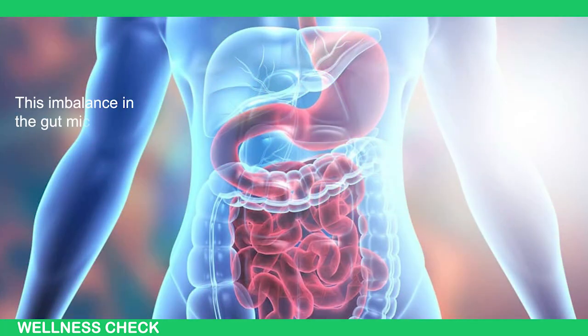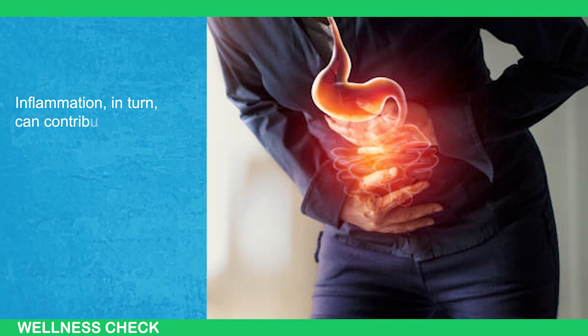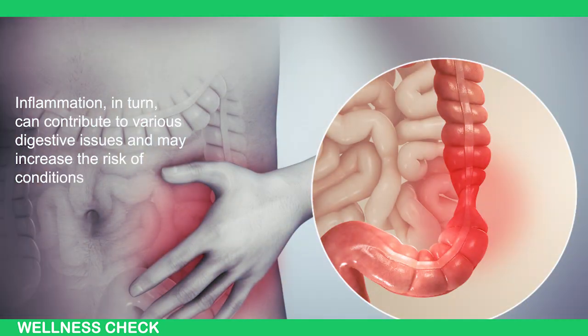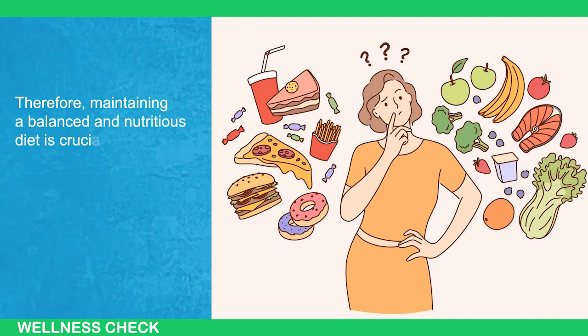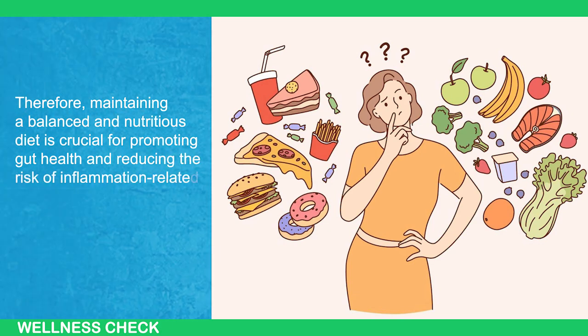These imbalances in the gut microbiota can lead to chronic inflammation in the gastrointestinal tract. Inflammation, in turn, can contribute to various digestive issues and may increase the risk of conditions like irritable bowel syndrome (IBS) and inflammatory bowel disease (IBD). Therefore, maintaining a balanced and nutritious diet is crucial for promoting gut health and reducing the risk of inflammation-related digestive problems.